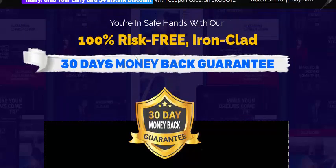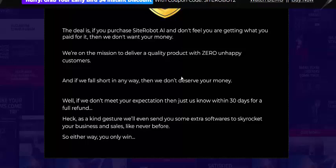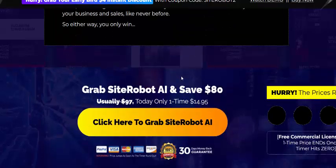This is the real product. If you're interested in Site Robot AI, check my video description or use my affiliate link, or just click here to get instant access now. The one-time price is just $40.95 with a 100% 30-day money-back guarantee. I recommend it — start your business, grow your business, and start earning sales. Thank you for watching.